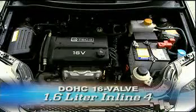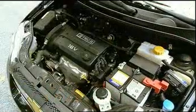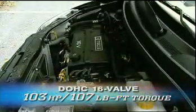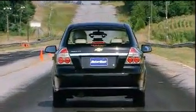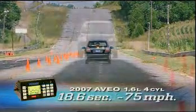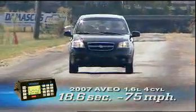Providing power is a 1.6-liter 16-valve twin-cam inline-four, enhanced by an electronic throttle control which was added last year. Output is a modest 103 horsepower and 107 pound-feet of torque. On the track, the Aveo gave its best with expectedly underwhelming results — zero to 60 in a long 11.8 seconds. That's slightly slower than the Toyota Yaris. The quarter-mile timed in at 18.6 seconds at 75 miles per hour.